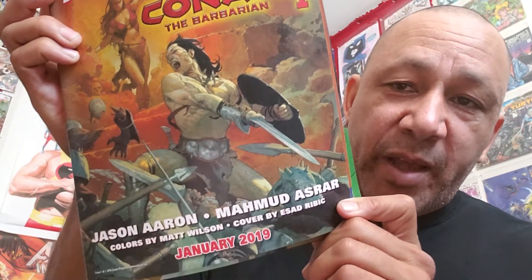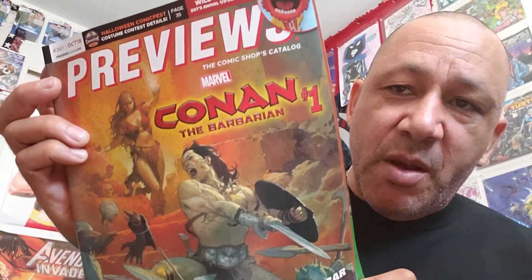I also got Previews from Laughing Ogre — this is Previews for October, number 361. They got Conan the Barbarian number one coming out from Marvel now — Jason Aaron writing with Mahmud Asrar on art, colors by Matt Wilson, covers by Esad Ribic. Those are going to be cool. I liked when Kurt Busiek was writing the stories. The one cover — look at it — it's wild and frenzied. And on the back of Previews there's Mezco Toys with some really cool toys. I picked this up from Laughing Ogre, and when I went to Comic Town they put that extra one in my bag.